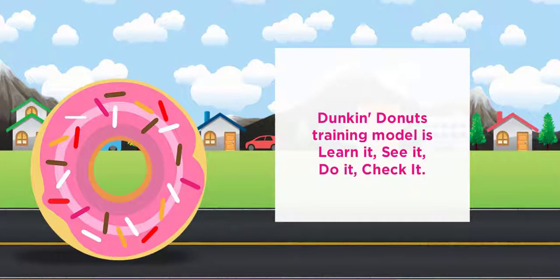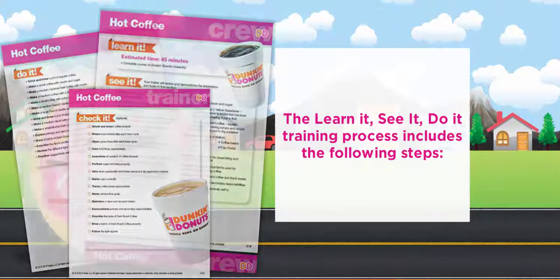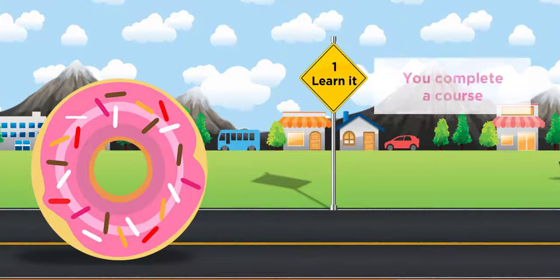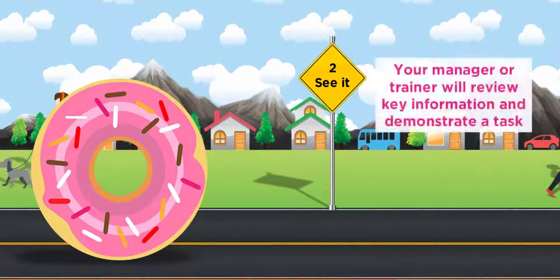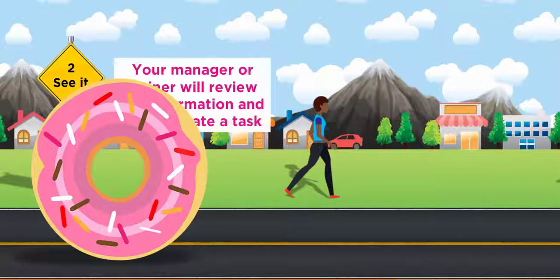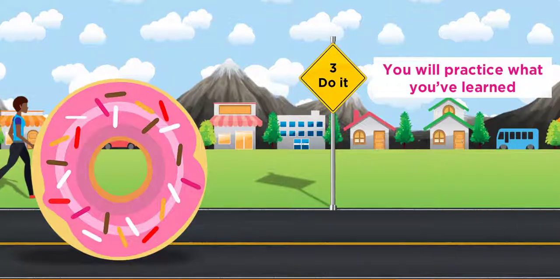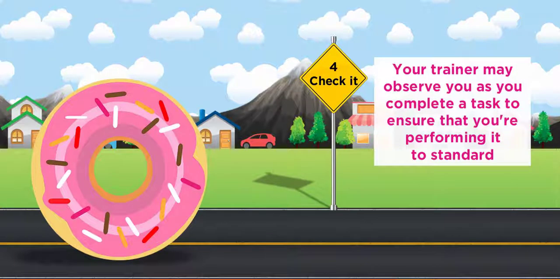Dunkin' Donuts' training model is Learn It, See It, Do It, Check It. The Learn It, See It, Do It training process includes the following steps. Learn It: you complete a course. See It: your manager or trainer will review key information and demonstrate a task. Do It: you will practice what you've learned. Check It: your trainer may observe you as you complete a task to ensure you're performing it to standard.